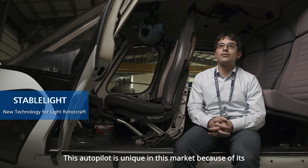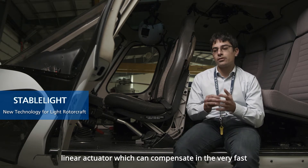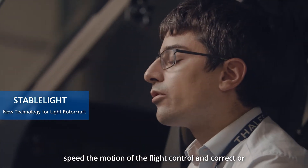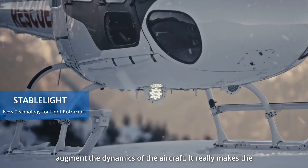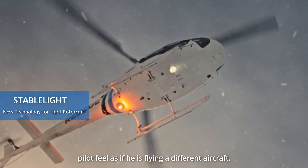This autopilot is unique on the market because of its linear actuator, which can compensate at very fast speed for the motion of the flight controls and correct or augment the dynamics of the aircraft. It really makes the pilot feel as if he was flying a different aircraft.